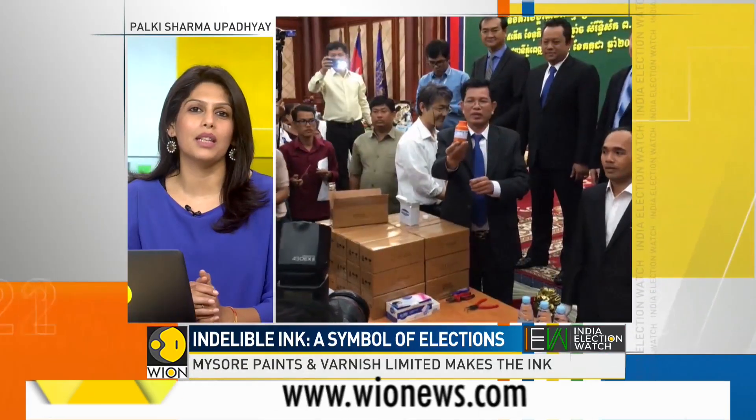At a time when we're discussing the reliability of EVMs, we decided to dwell on the original tool to check election fraud. What could that be? Indelible ink — a lasting symbol of democracy and elections in India, something millennials flaunt on social media now. Let's tell you the story of the indelible ink.